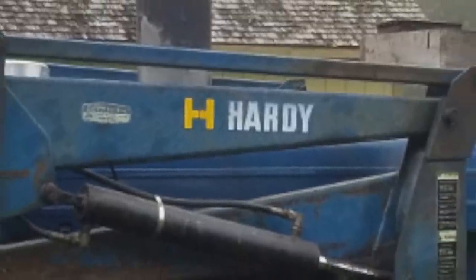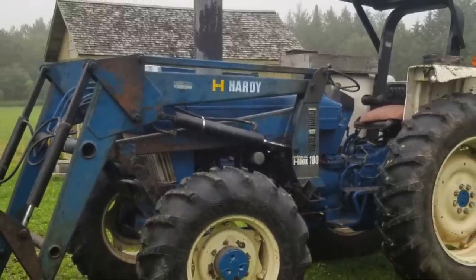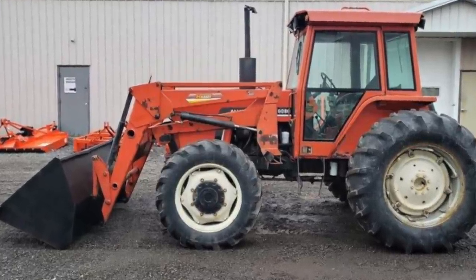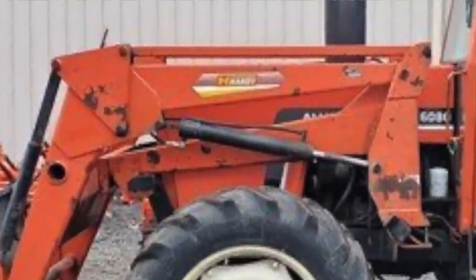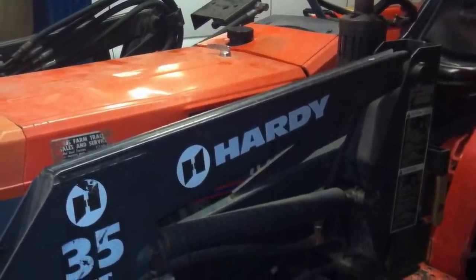Okay, what's a Hardy loader? Hardy was a Canadian company in the Quebec area — the French-speaking part of Canada — that sold quite a few loaders, maybe in the late '80s or '90s. They got bought out by another company, which I'm actually a dealer for through a distributor called Pronovost — I'm not sure of the exact pronunciation. They bought the Hardy loader company, which made really good quality loaders sold throughout Canada and some in the northern United States, and then sold out and are no longer in business.